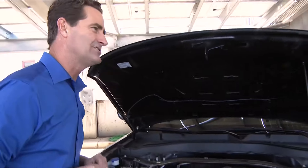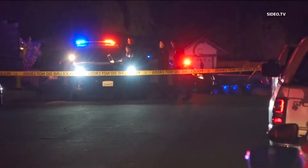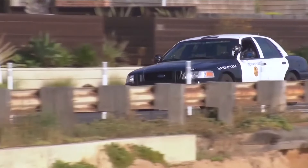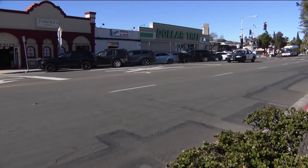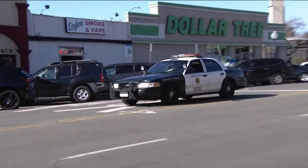San Diego police have more than 500 of these Ford Explorers — brand new, with a clean engine you could eat dinner off of. But only 30 Crown Vics remain in the fleet, and Wendy says she's partly to blame, having been in crashes and totaling a couple of them.